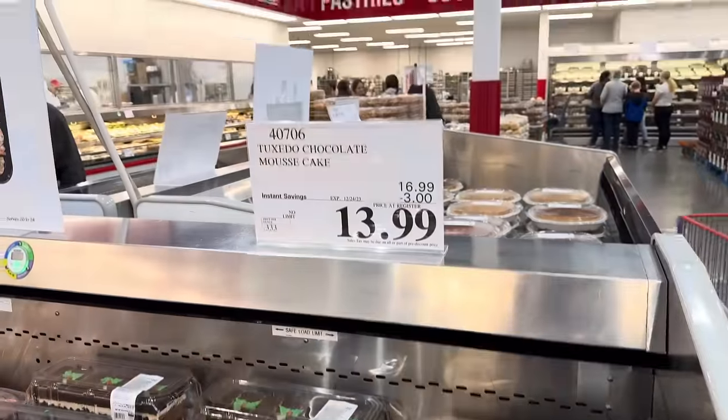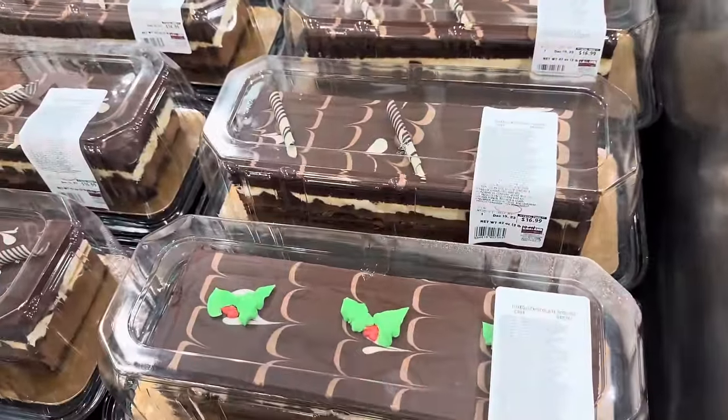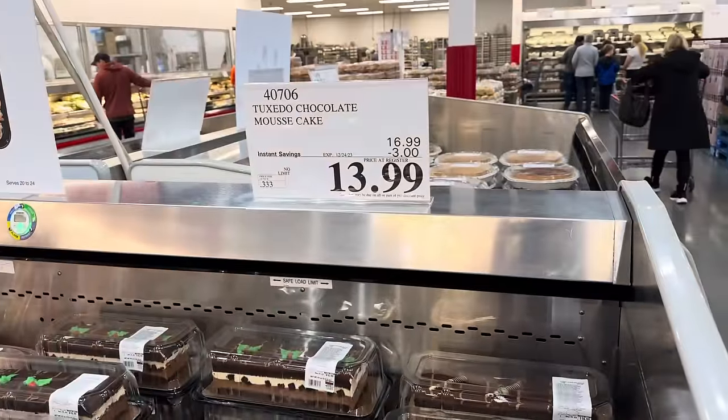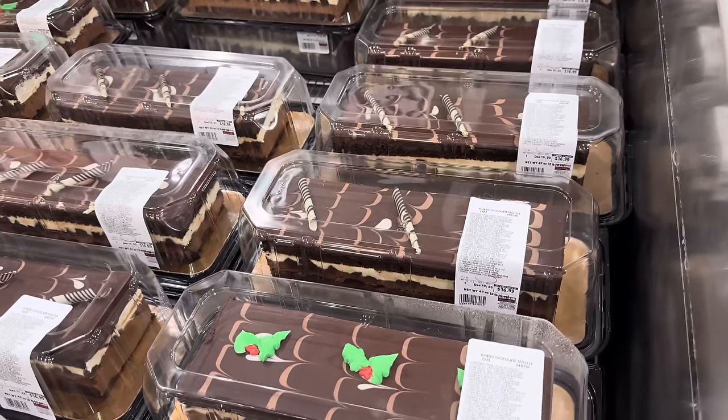Did you see that the tuxedo chocolate mousse cake is on sale? $3 off — $13.99. You can get it with a little holly decoration or with the twirly whirls. I like it. Even if it were $16.99 I'd still eat it. But it's $13.99 — good news for us!